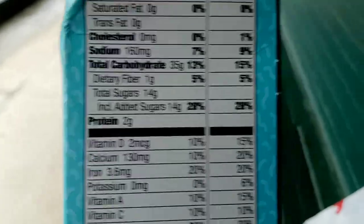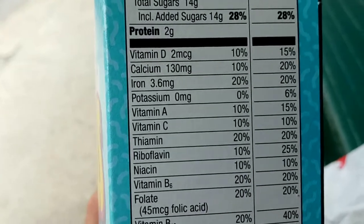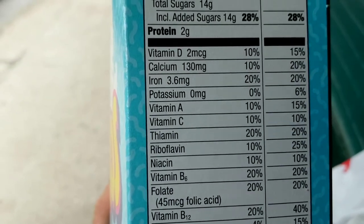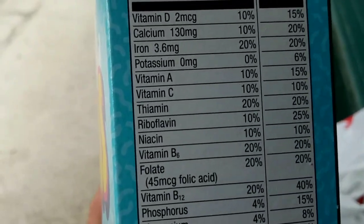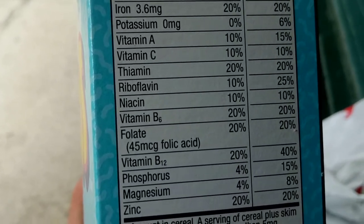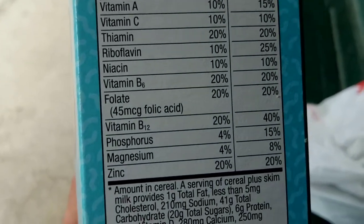Vitamin D 2 milligrams. Calcium 130. Iron 3.6. Potassium 0. Vitamin A 10%. Vitamin C 10%. Vitamin B 10%. Vitamin B6 20%. Folate 20%, 45 milligrams. Pantothenic acid.